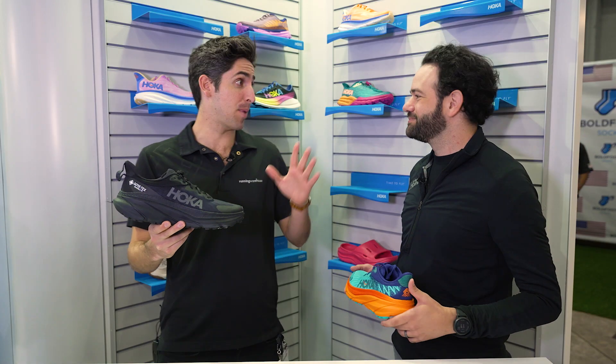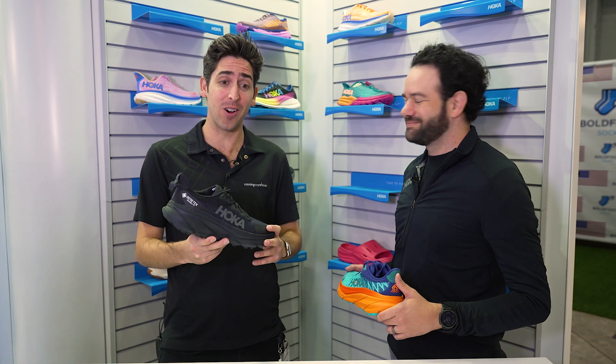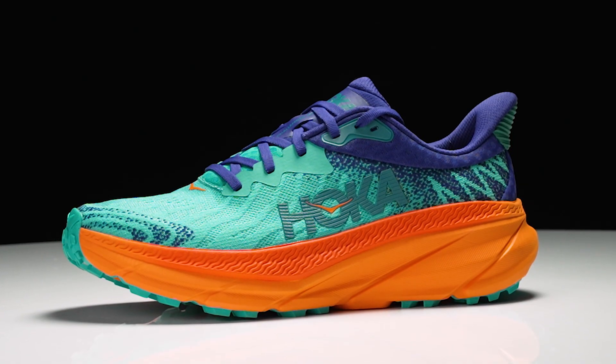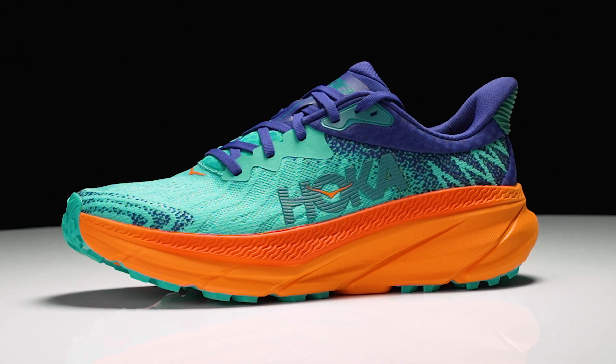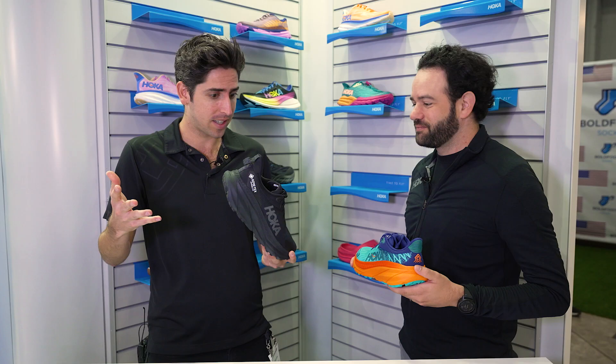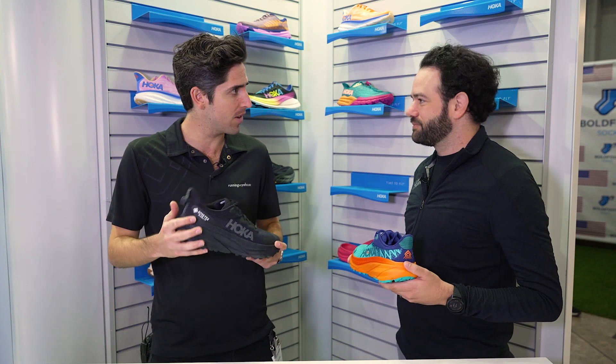How's it going guys? I'm Connor from Running Warehouse. I'm here with Zach, Senior Product Line Manager at Hoka. Today we've got a fun shoe — we've got the Challenger 7. It's always been that versatile, almost all-terrain Clifton of the trails. Tell us about the new update with version 7.